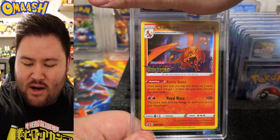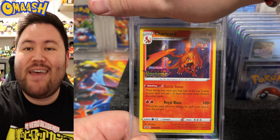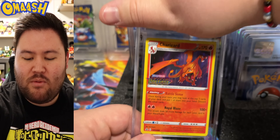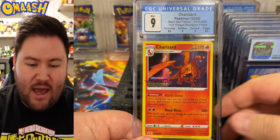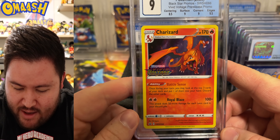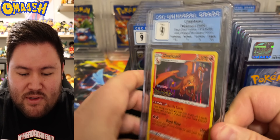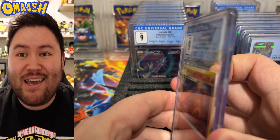Charizard Vivid Voltage pre-release style. That is awesome — absolutely love this artwork. We got a 9. Looks like it was the centering that brought this one down — 8.5 on centering, and you can see it, it is a little off. But hey, beautiful card, beautiful slab.